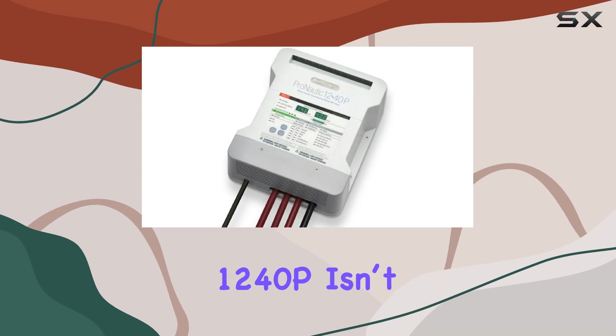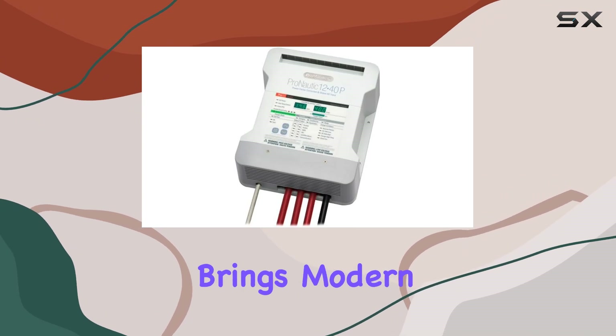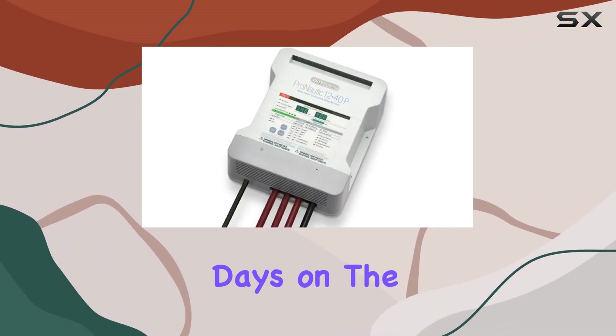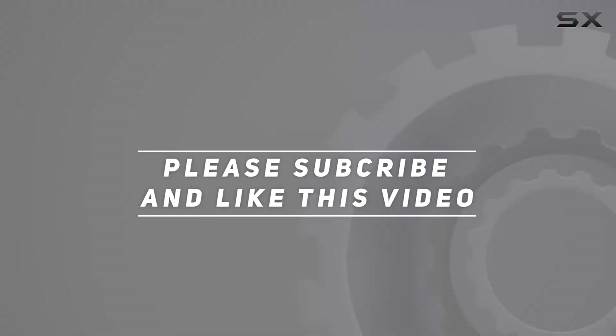In conclusion, the ProMariner Pronautic 1240p isn't just a battery charger — it's a comprehensive power management solution that brings modern digital technology to the marine environment. Whether you are spending days on the water or ensuring your vessel is ready, check out the video description for an updated price. Thank you for watching this video.